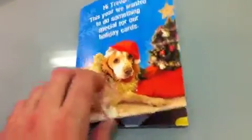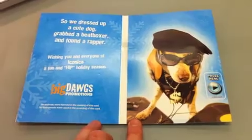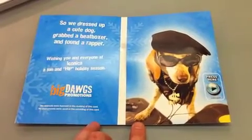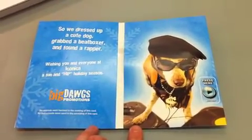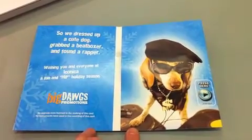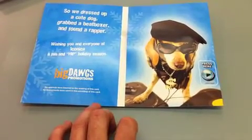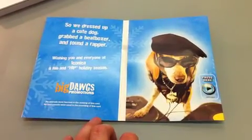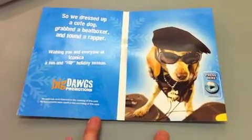There are personalized messages on the front, then you open it up. Very cool — personalized message and everything. What an impression, what an impact.